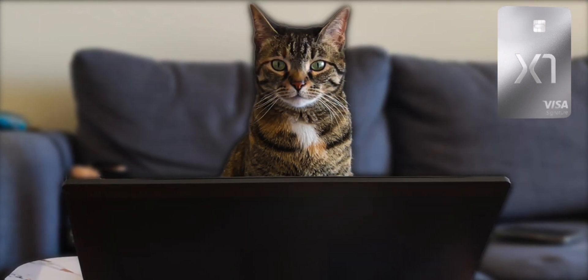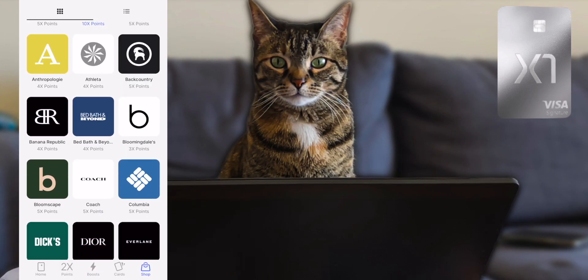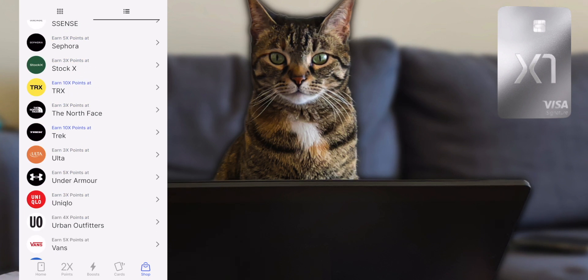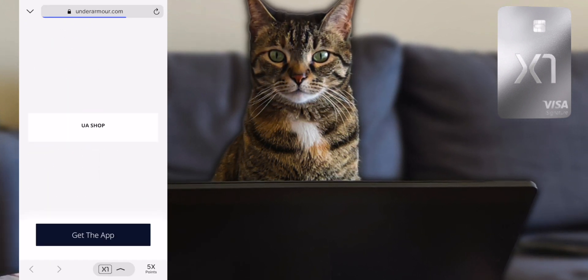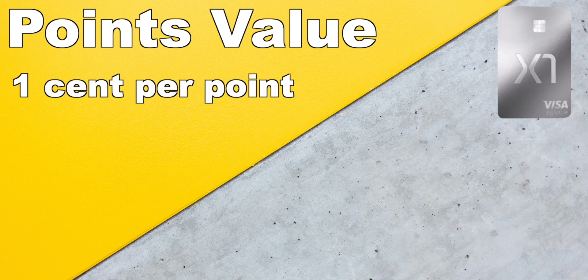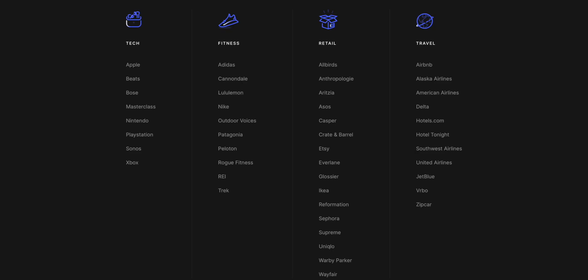Another way to increase your multipliers is through an almost Rakuten-style approach. There's a tab called Shop where you'll find a bunch of retailers along with bonus multipliers next to the store names. A lot of these retailers are brands most people know, and you can only get the bonus multipliers online by shopping through the X1 app. Each point is only valued at a maximum of 1 cent per point, and that maximum value is limited to a statement adjustment at select stores — but most of those stores are places you'd normally shop at, so not that big of a deal.